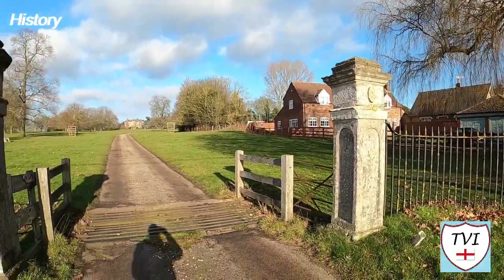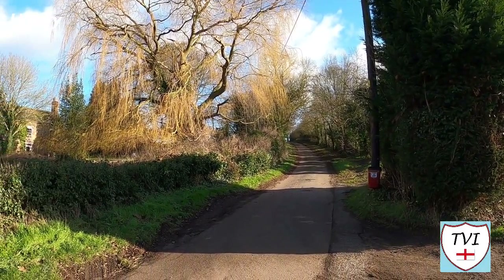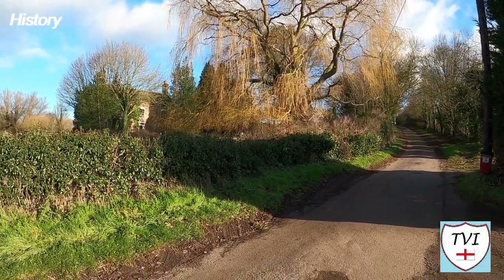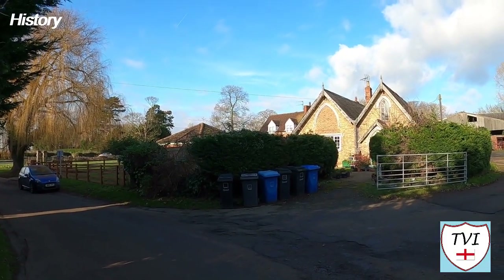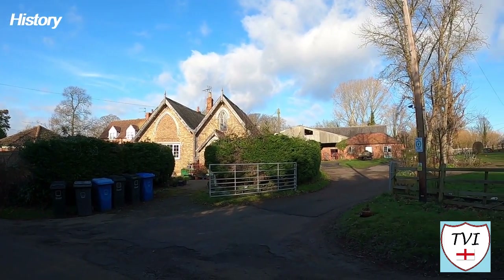Gate Burton Chateau is another really interesting building which we can't access. It's what's known as a Temple Folly and it was built in 1747 by James Payne. It's now a Landmark Trust property that's available for holiday lets. Given the nature of some of the property in Gate Burton, it's somewhat surprising that the average house is only on the market here for £390,000.